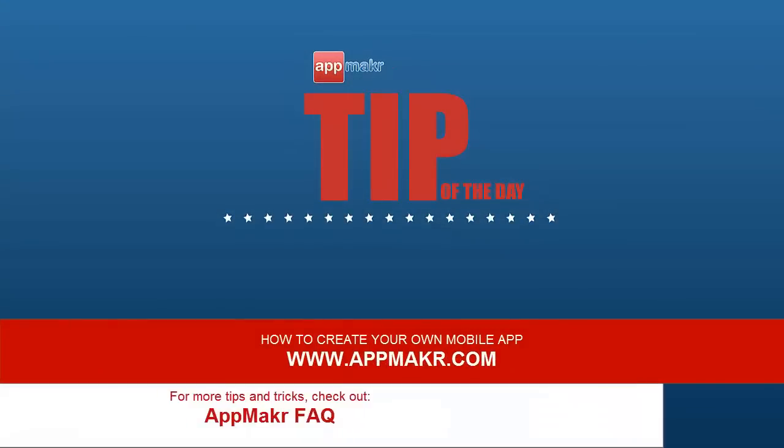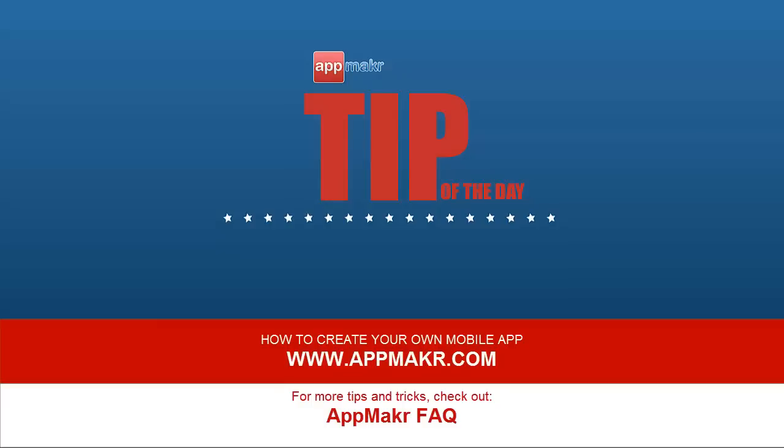For more tips, subscribe to the App Maker channel and check out all the videos here. Thanks for watching guys!